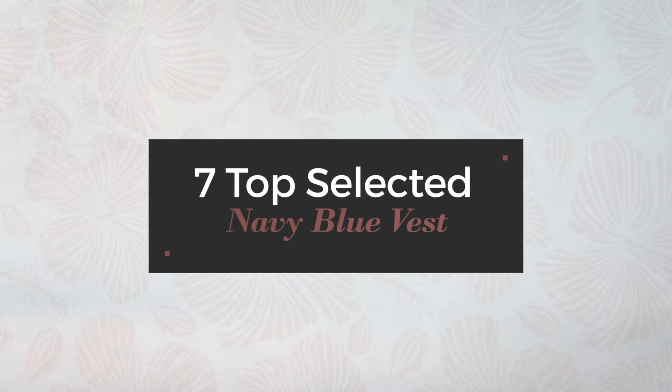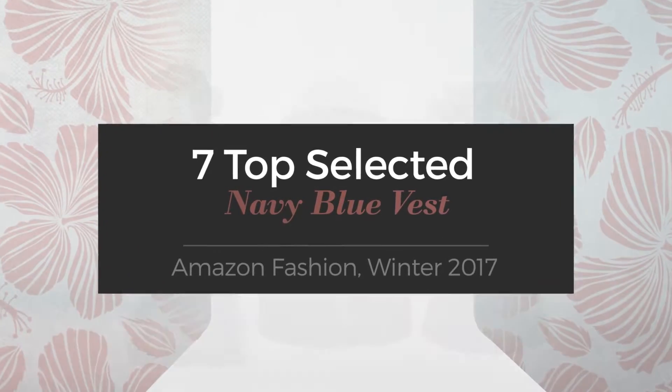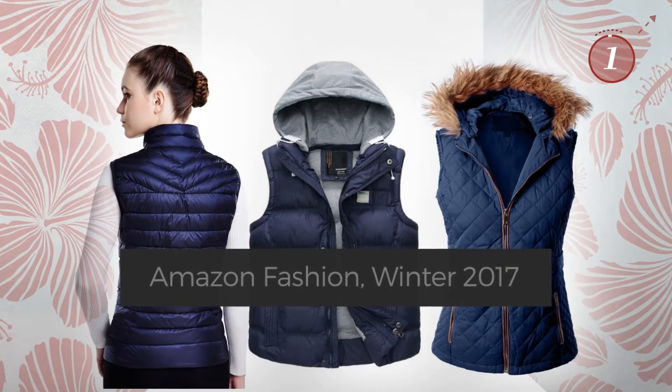7 Top Selected Navy Blue Vests, Amazon Fashion, Winter 2017. At any time, click the circle and get the details about your favorite vests.